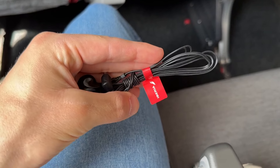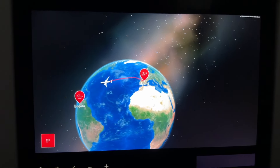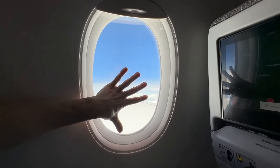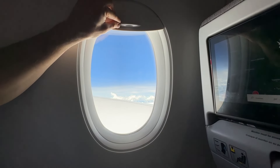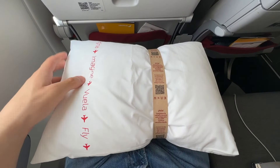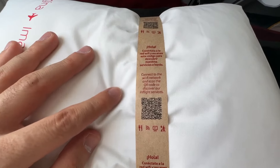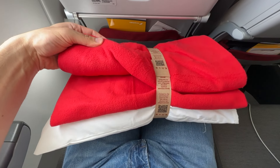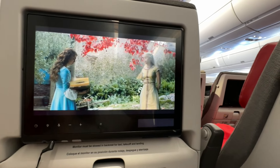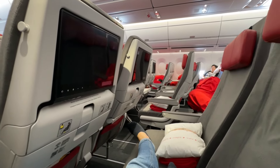Did you know that A350 windows are the largest among Airbus planes? They are smaller than Boeing 777 and 787 windows though. In economy class, Iberia provides a surprisingly comfortable and plush pillow that offers great support — I was also impressed by how soft the pillowcase was. The Iberia red blanket is surprisingly soft and warm, and with the row to myself I was able to have a very good rest during the flight.